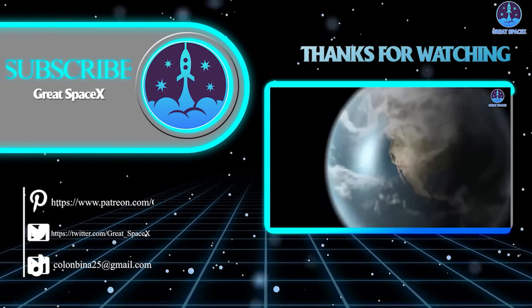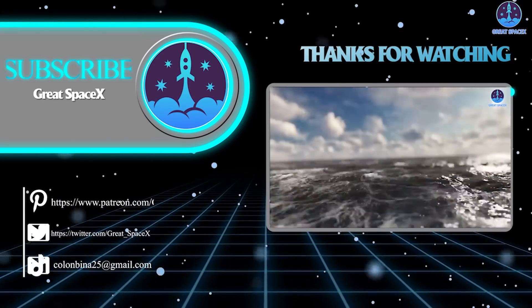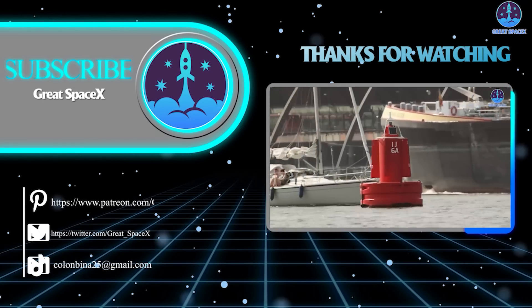And that's about all the information we have for you today. If you enjoy what my team and I are doing, you can become a patron through our Patreon link in the description below. As always, this is Kevin with Great SpaceX, and my team and I will see you next time.